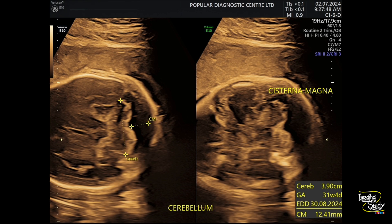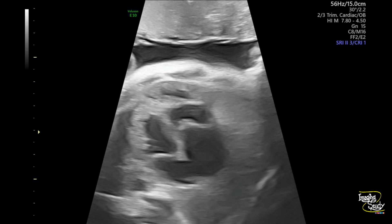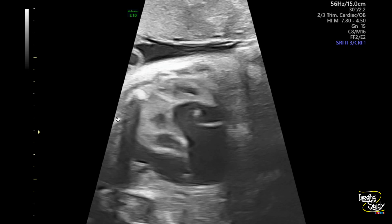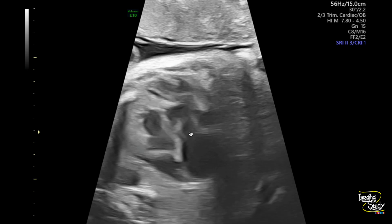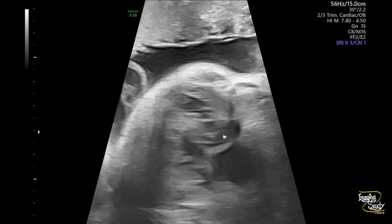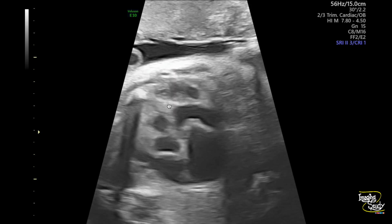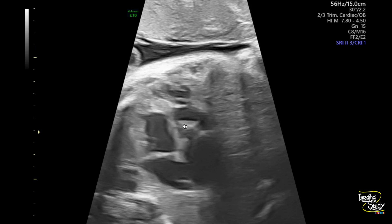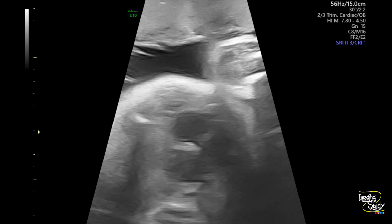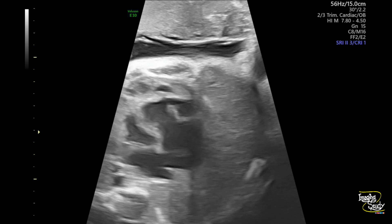Now let's look at the heart. Here you can see the four-chamber view of the heart. It doesn't look normal — it's quite enlarged. You can see the tricuspid valve; this is the left side and this is the right side. The tricuspid valve is not located at its normal position. This is the mitral valve, but the tricuspid valve is displaced towards the apex. So the right ventricle became smaller and the right atrium became dilated. This apical displacement of the tricuspid valve with right atrial enlargement is known as Ebstein anomaly.